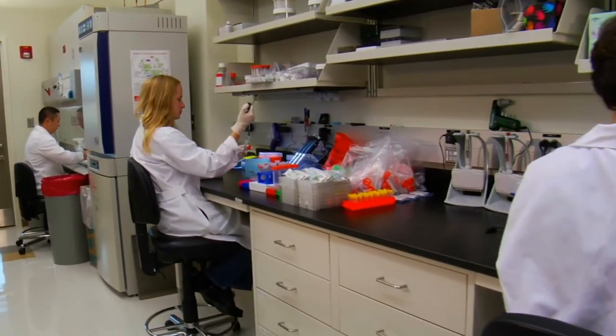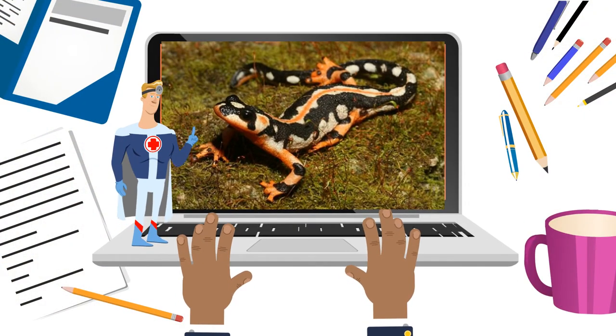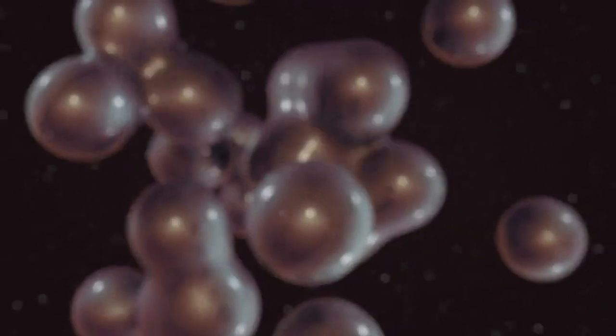Newts are able to regenerate fully functional limbs when they are amputated. Cells in and near the limb stump form a mass of stem-like cells that can produce all the specialized tissues of the limb, such as muscle, nerves, and blood vessels.